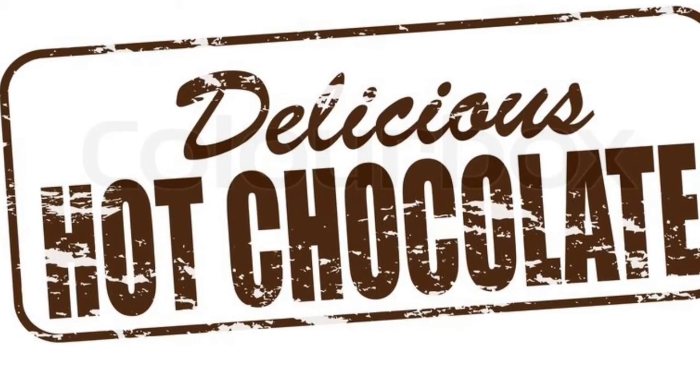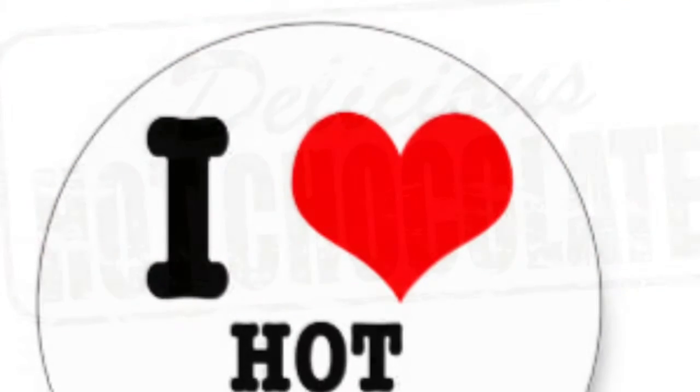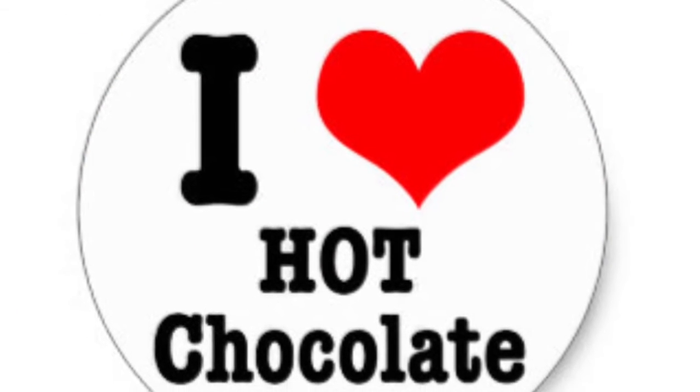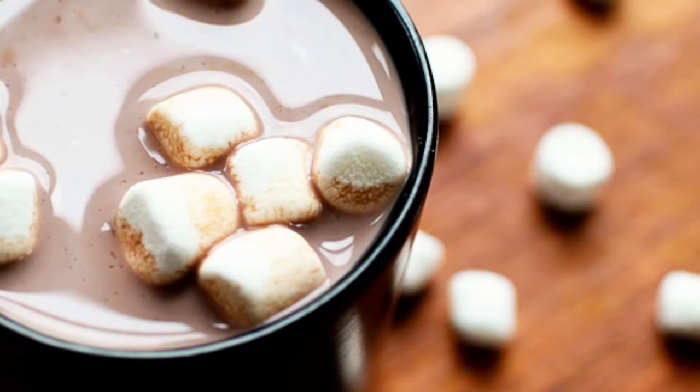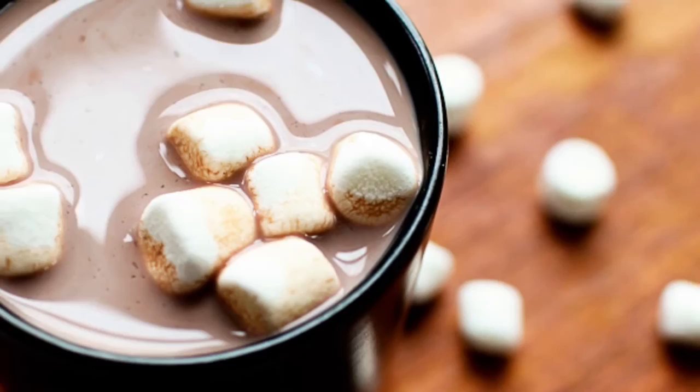Hello everyone, it is Elle here of Easy Living with Elle, also known as the frugal chick without the K of course. Guess what guys, I love hot chocolate and just when I thought the season was over, they are calling for snow this coming Sunday.